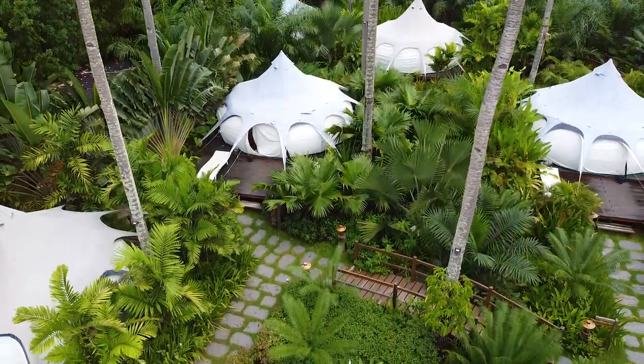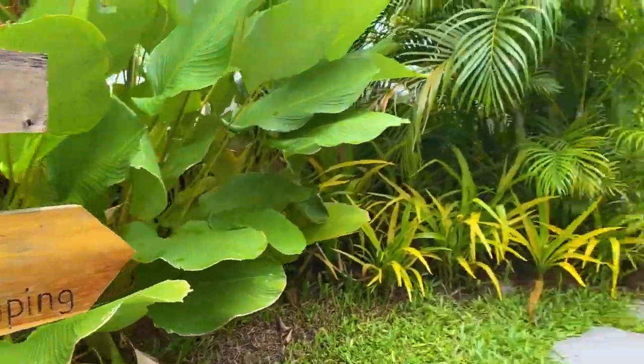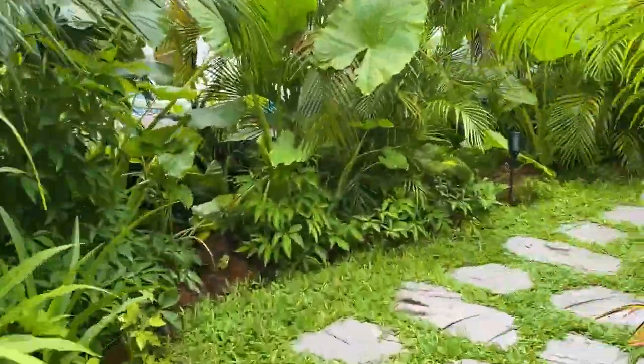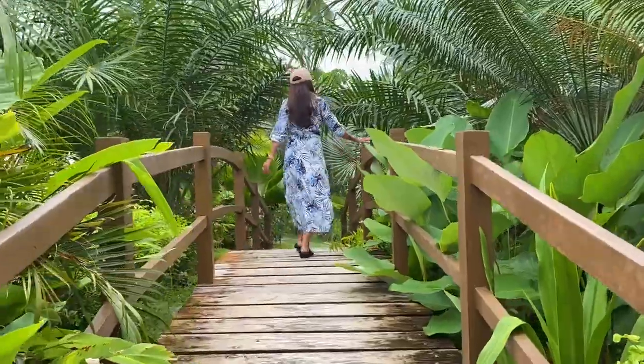Each tent does have its own cooler and fan, as it can get really toasty when the sun is out. Sadly, ours was broken, and everything inside the tent was damp and moist — bed linen, pillow — it felt uncomfortable and a bit disgusting.